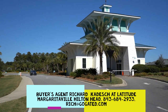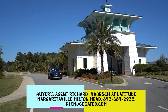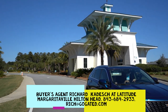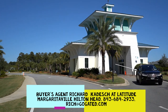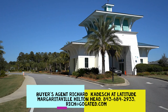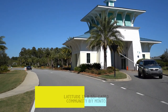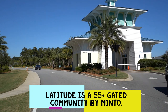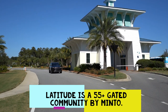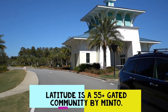Hello everyone, this is Richard Kadish, owner and broker in charge of GoGated Realty, Hilton Head Island and Bluffton, South Carolina. Today is October 24th, 2022. We're at Latitude Margaritaville Hilton Head, which is a Minto 55-and-over community with a 24-hour guarded security gate.